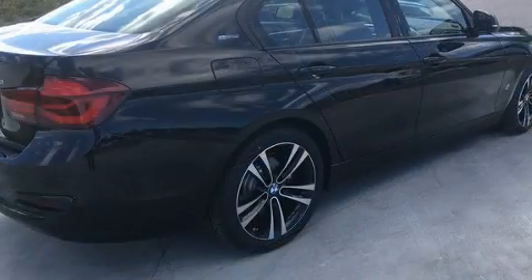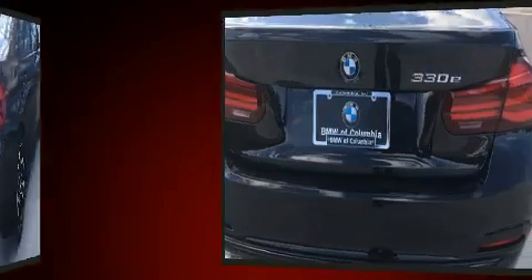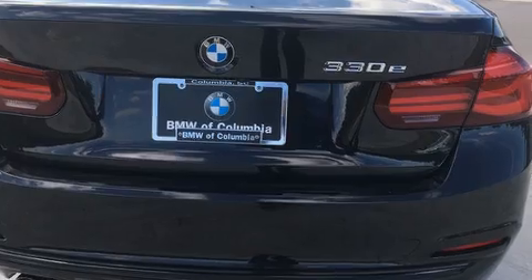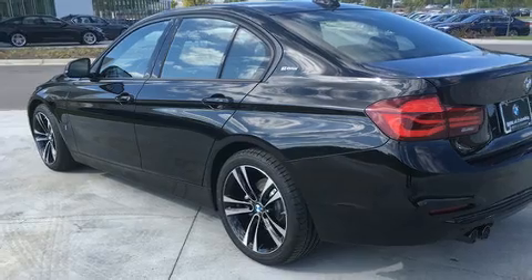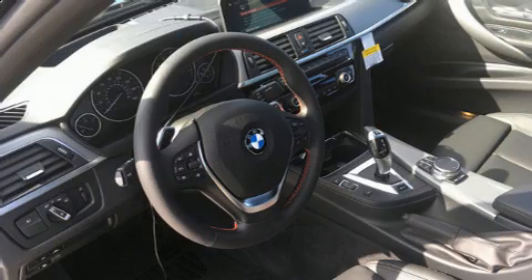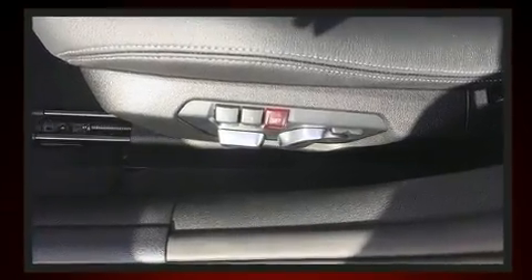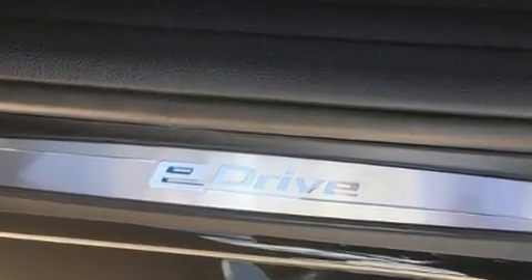BMW prioritized fit and finish, as evidenced by a leather steering wheel, rain-sensing wipers, and a blind spot monitoring system. The unique heads-up display projects vehicle information onto the windshield, including speed, gear selection, and engine speed, allowing drivers to keep their eyes on the road.